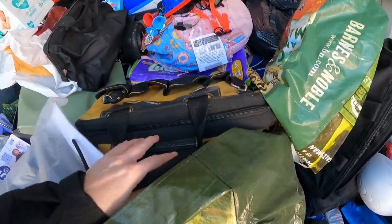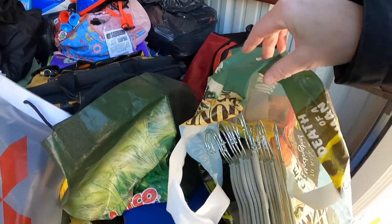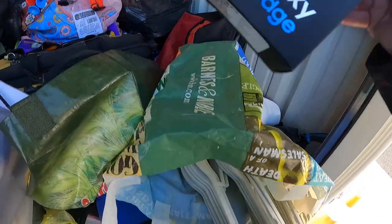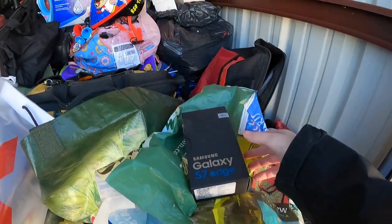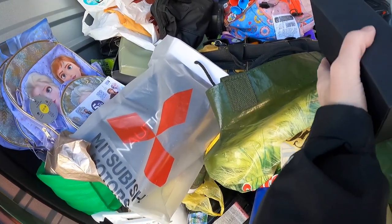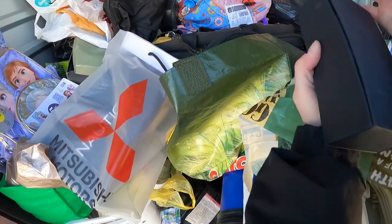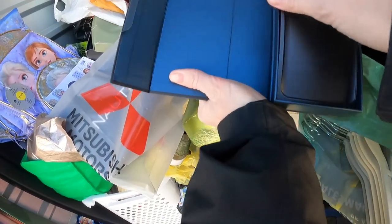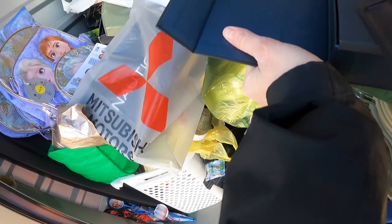This feels really heavy. We have some hangers, some Samsung Galaxy — probably an empty box. Let's see. It's very cold. Yeah, an empty box.